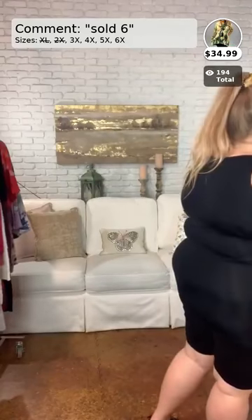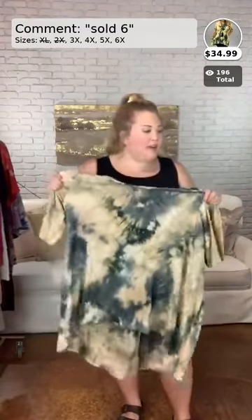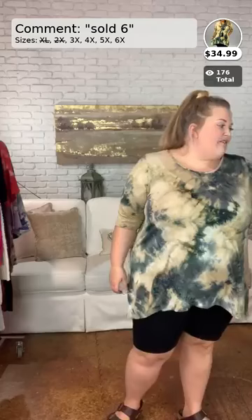Next I want to try this new arrival because I'm very excited to put this on — I haven't even seen it before. This is a 3, 4, 5, and 6X top called Give a Little Love. It is $34.99. This is so cute for the fall. It is a high-low — shorter in the front and longer in the back. I would wear this with jeans more than leggings.